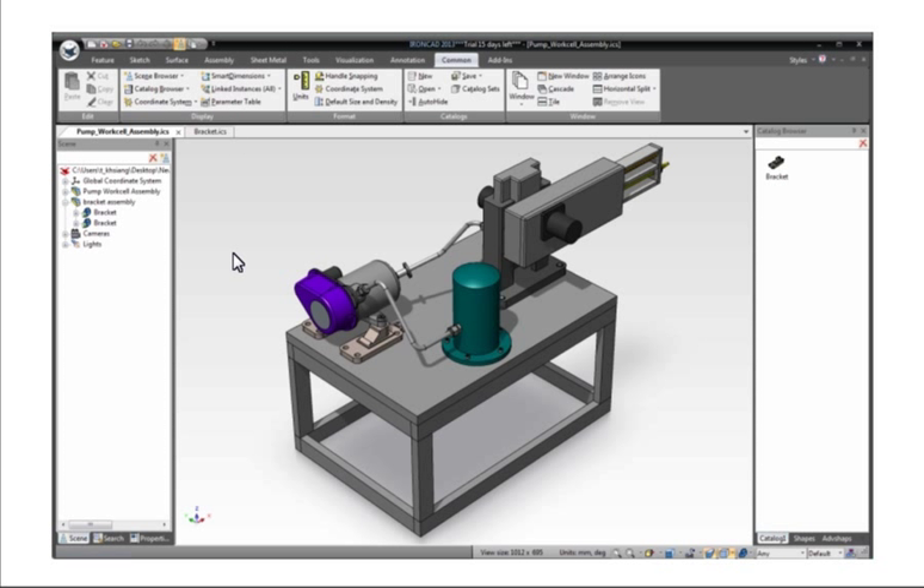With certain imported file formats, IronCAD can even maintain the association with the original part files. When those parts are modified in the native CAD system, all the user has to do is update the part and all the associated files, 2D drawings, and linked assemblies will be updated automatically — an extremely powerful feature.